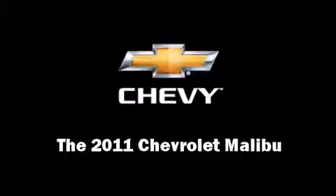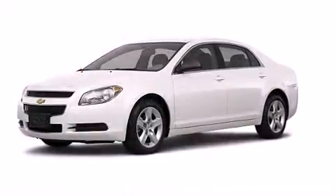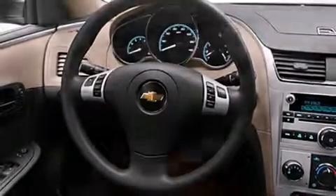Step into the 2011 Chevrolet Malibu. This four-door, five-passenger sedan stands out among competitors in its class. A 3.6-liter V6 engine pairs with a sophisticated six-speed automatic transmission, providing a smooth and predictable driving experience.